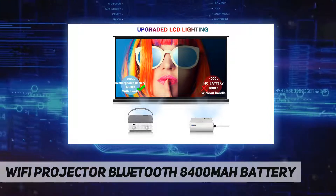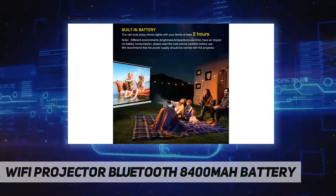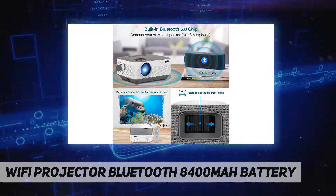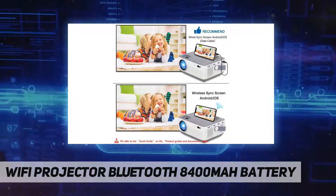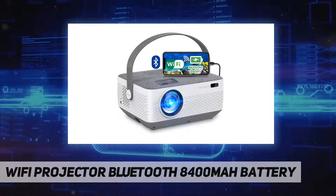This projector has 45-degree electric keystone correction via remote control to ensure the projected image is always a standard rectangle. Note: it is not recommended for PowerPoint or business presentations.